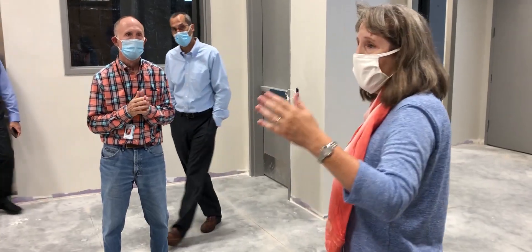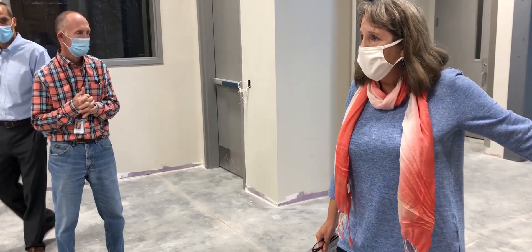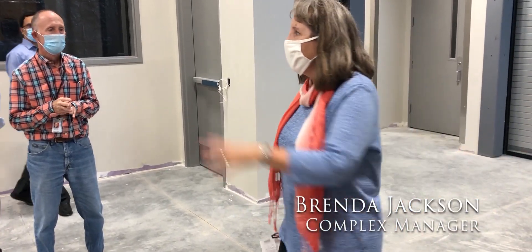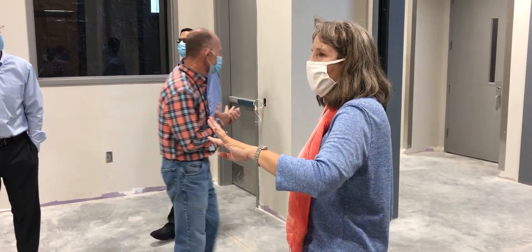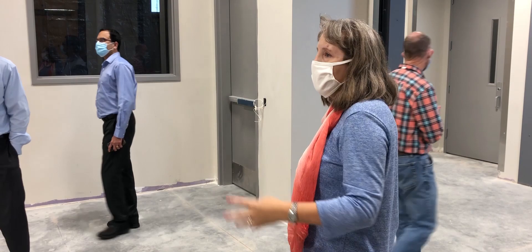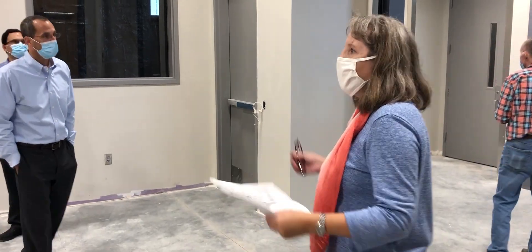Staff will have four loading bays for equipment and incoming materials. They'll have chemical storage rooms, a central warehouse, and four other warehouses to deal with. So it's going to be a very large warehousing operation down here.